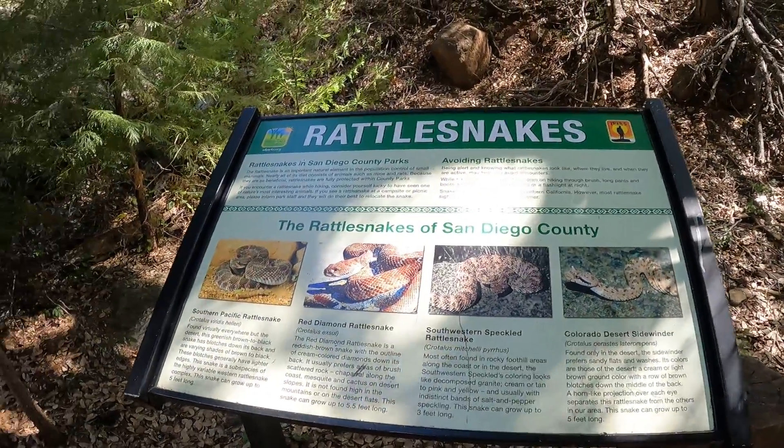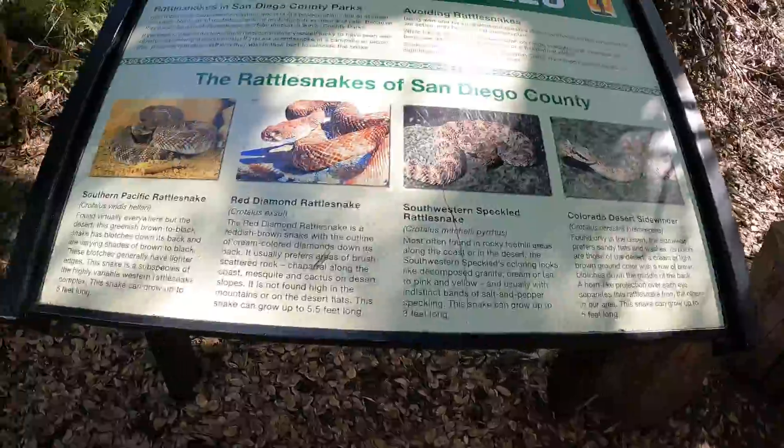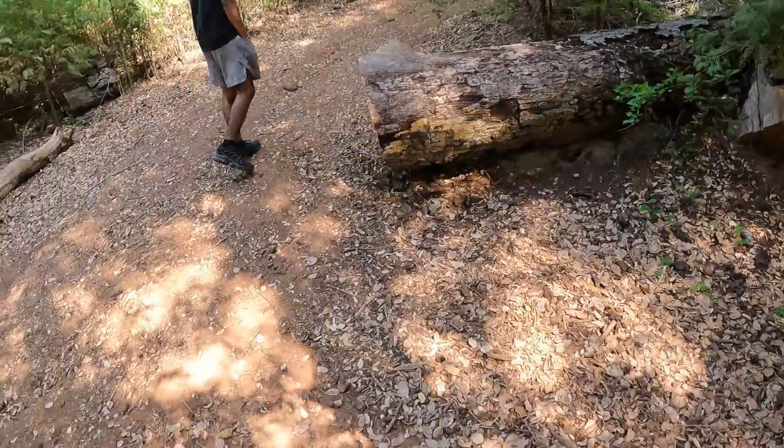Those are the dangerous snakes that you might see, for mountain lions too. So if we see some, try to avoid them.